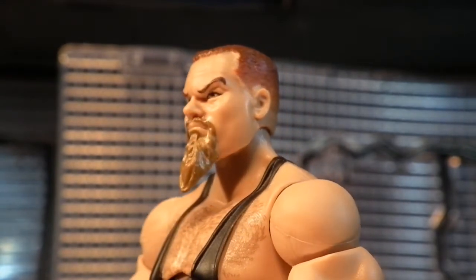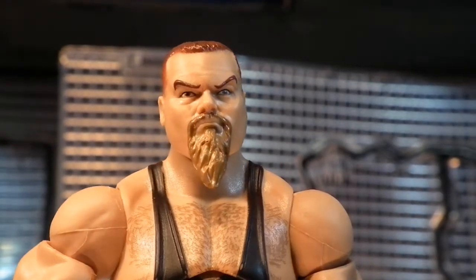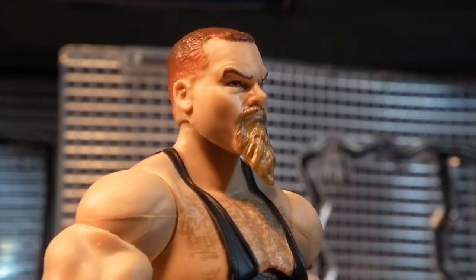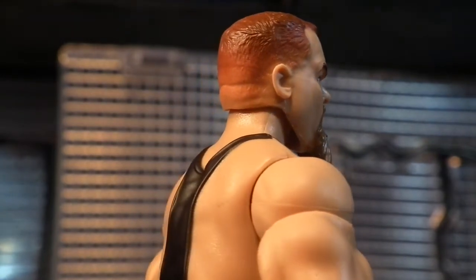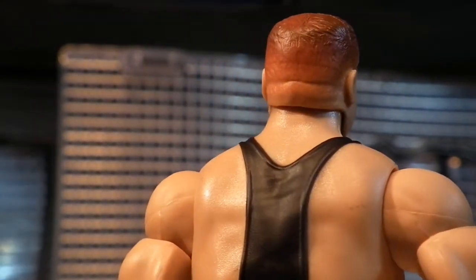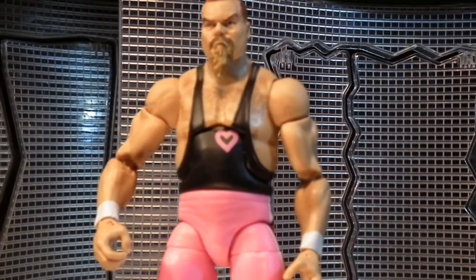As for Jim the Anvil, I really do like this scan. Bear in mind this is his first time in the line as a figure, so there was nothing else to compare it to, but I think it definitely does look like him — they got the beard right, so that's the most important thing. You can just definitely tell that this is Jim Neidhart. He would go on later to have a more expressive head scan in the Elite 74 Collector's Edition, but I really do rate this head scan.